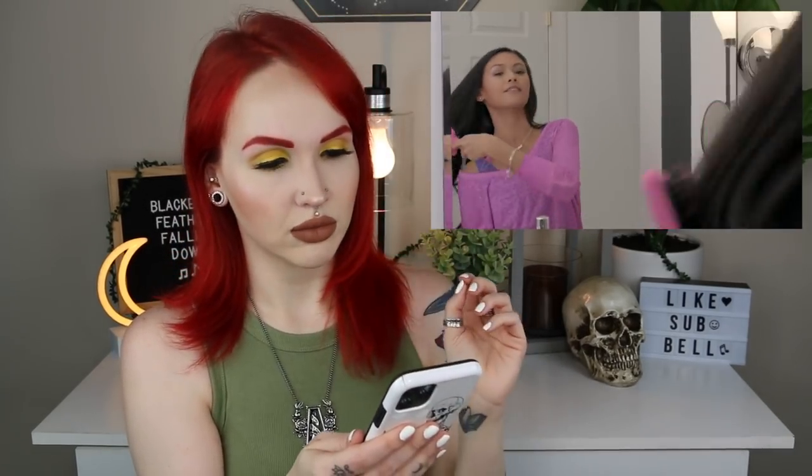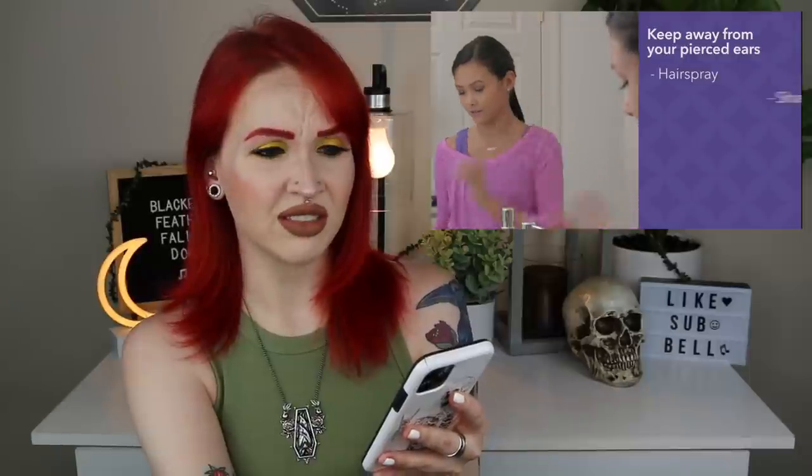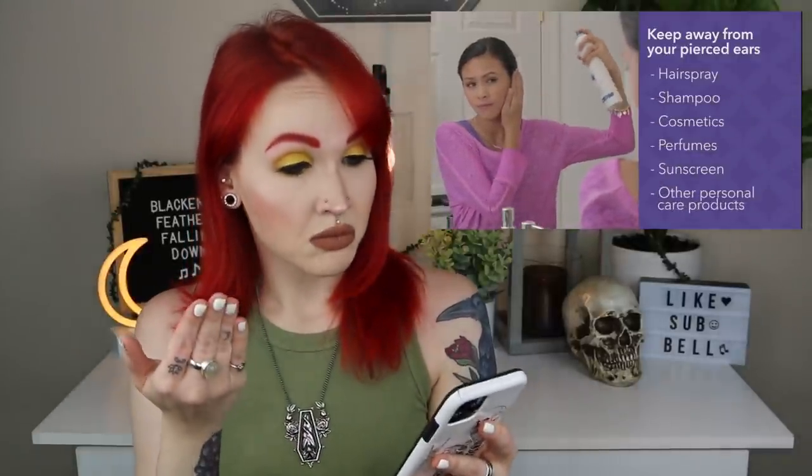Here are some additional points: hair can easily get wound around the post of the earring — very true — so keep it up and away from your piercing while it's healing. Keep shampoo, cosmetics, perfumes, sunscreen, and other personal care products away from newly pierced ears — very good advice. If you've been exercising, swimming, or in a hot tub, clean your ears with the ear care solution afterward. Also be careful when putting on or taking off clothing, brushing your hair, sleeping, wearing headphones, or even talking on the phone — use speakerphone.